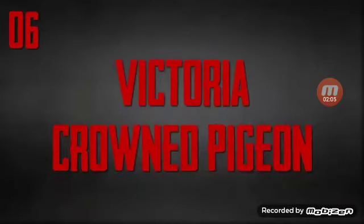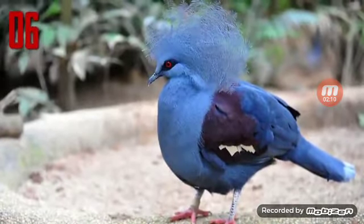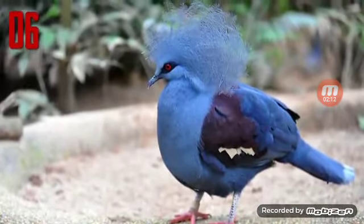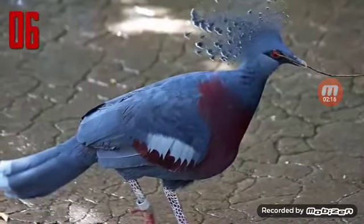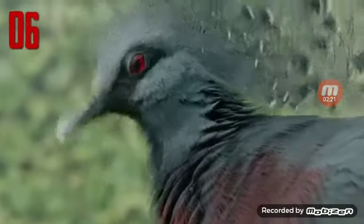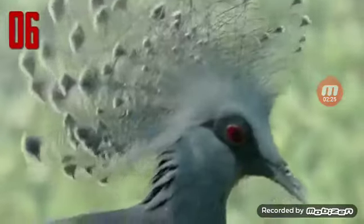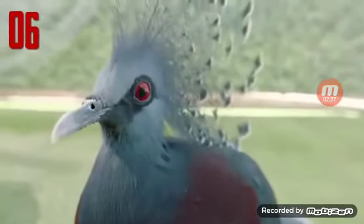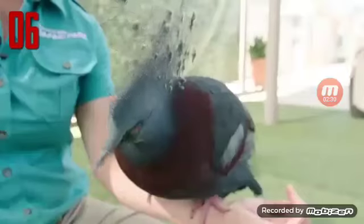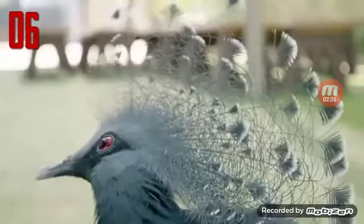Number 6: Victoria Crowned Pigeon. Named for the British monarch Queen Victoria, the Victoria Crowned Pigeon is without a doubt a royal bird. Its dusty blue-gray feathers may remind one of the pigeons found on any city street, but the crowned pigeon's elegant blue lace crest, scarlet eyes, and rakish black mask are unlike anything you'll find pecking around in the city park. This largest of all pigeons is nearly the size of a turkey.